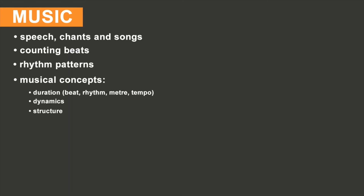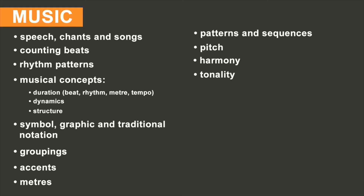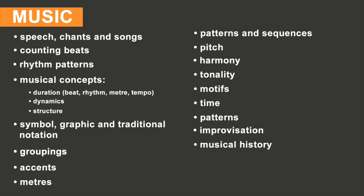Music and numeracy are very closely related. When studying music in stages four and five we look at speech, chants and songs, counting beats, rhythm patterns, and musical concepts including duration such as beat, rhythm, meter, tempo, dynamics, structure, symbol, graphic notation, groupings, accents, meters, traditional notation, patterns and sequences, pitch, harmony, tonality, motifs, time, patterns, improvisation, musical history, performance, and oral and ICT.